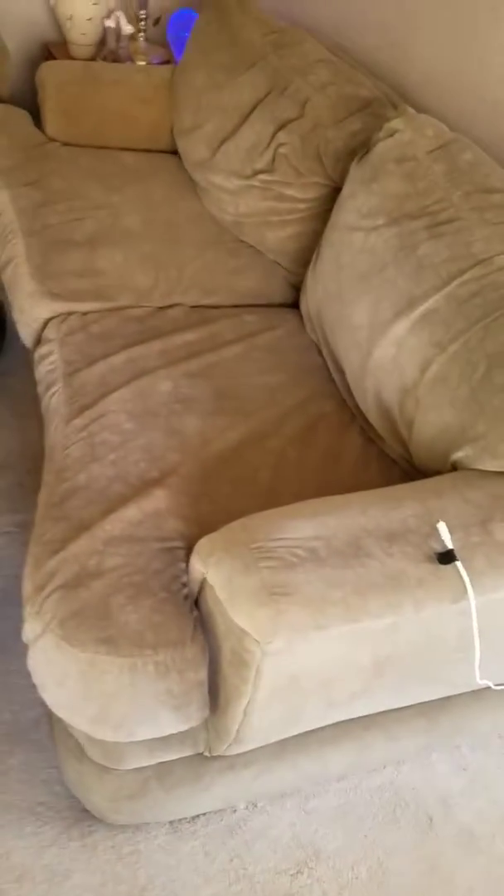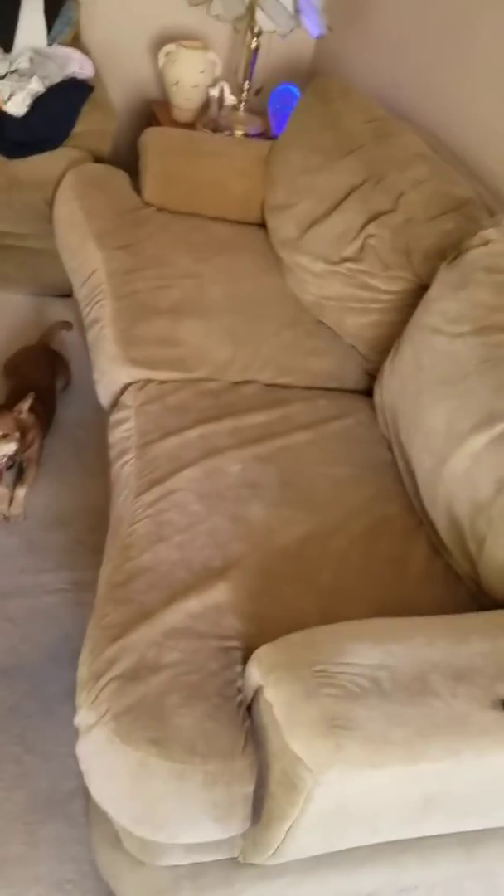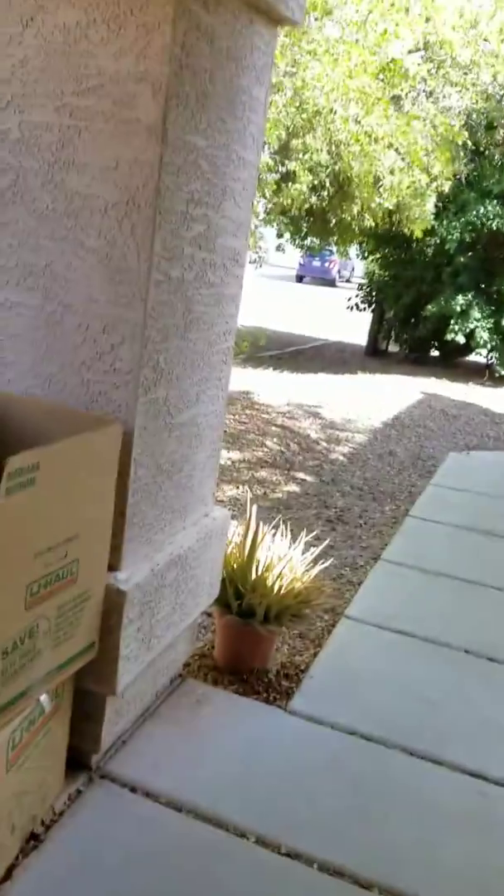If you guys have big overstuffed sofas like this beastie boy right here — not that beastie boy, but this one here — this big sucker or leather like that, make sure your movers have one of these things here for getting it out with. It's a door jamb protector. They clamp right up to your door jamb here just like this, and it protects any scratches or tears that might occur when the movers move it out because it's so wide.